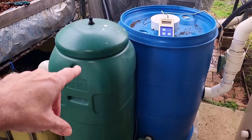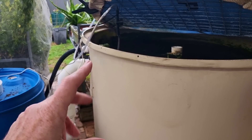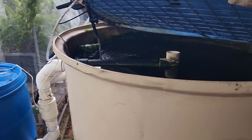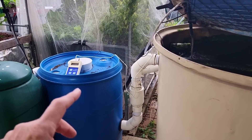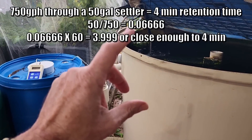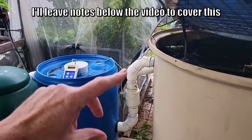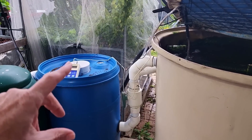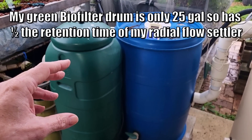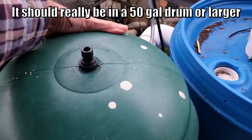As for the moving bed bioreactor, this one here is very much undersized. Just to give you a heads up on retention time: because your fish tank is about double the size — around 500 gallons versus this one at around 250-260 — the water will be moving fairly fast if you're turning it over once to one-and-a-half times an hour. This system runs roughly 1,500 liters an hour with about a six-minute retention time. The same rule of thumb applies to your moving bed bioreactor — you want at least a six-minute retention time so the bacteria have enough time to process the waste.